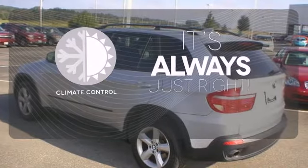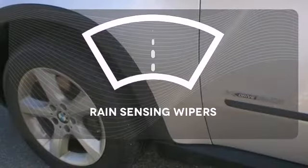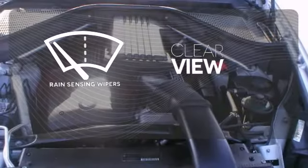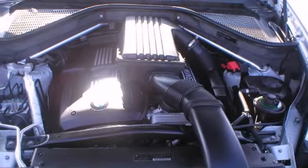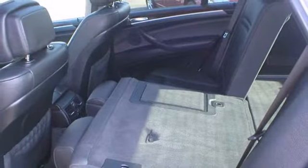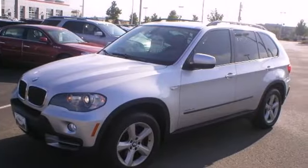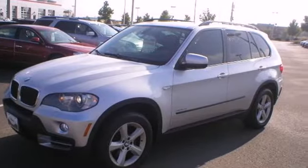Set it and forget it with the climate control. Keep your attention where it's needed and let the rain-sensing wipers maintain a clear view. This X5 represents the pinnacle of technology, performance and luxury. It's the definitive SUV for people who appreciate the finer things in life, like this extraordinary vehicle.